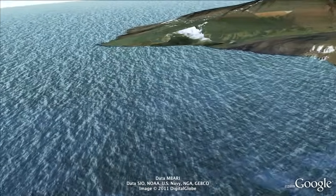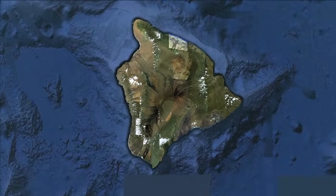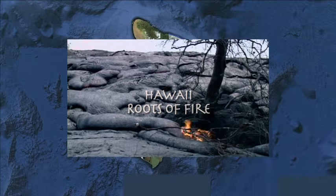That concludes the podcast tour. Hope you enjoyed it. To learn what is driving all of this incredible volcanic activity, watch the PBS program or DVD called Hawaii: Roots of Fire. Mahalo.